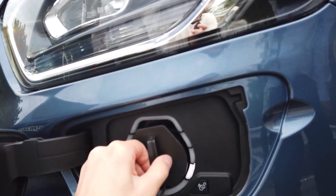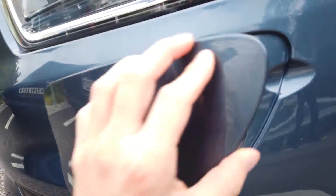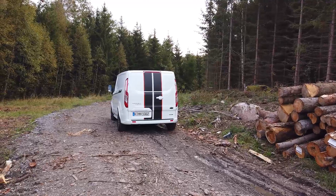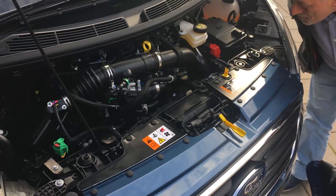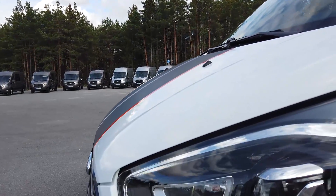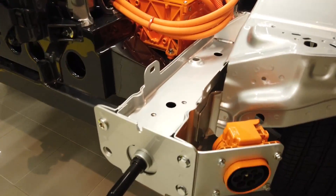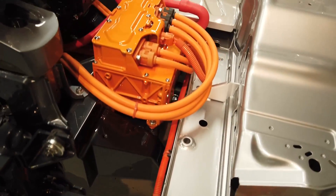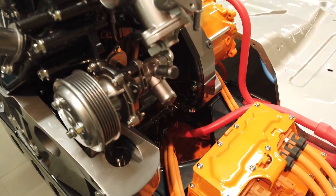What does the petrol engine do? It's a 1.0-liter EcoBoost petrol engine known from 2012, and it works only as a generator — a range extender. It runs to provide electricity to the car's lithium-ion battery pack, which is used by the electric motor to power the wheels. The petrol engine can also provide electricity directly to the electric motor, bypassing the battery, when the electric motor needs more power.